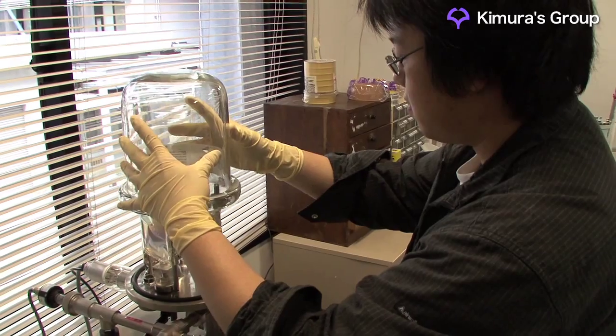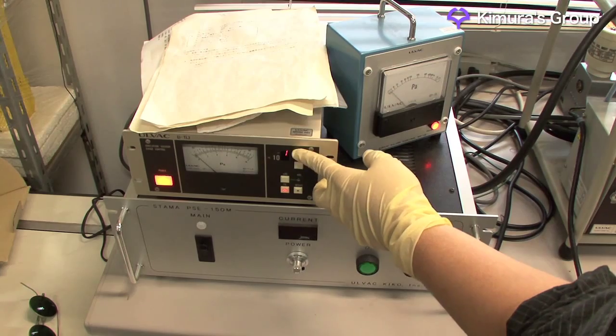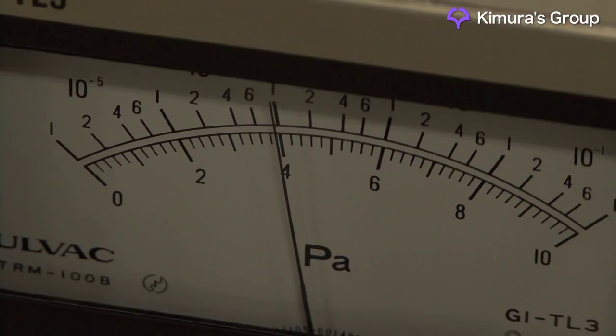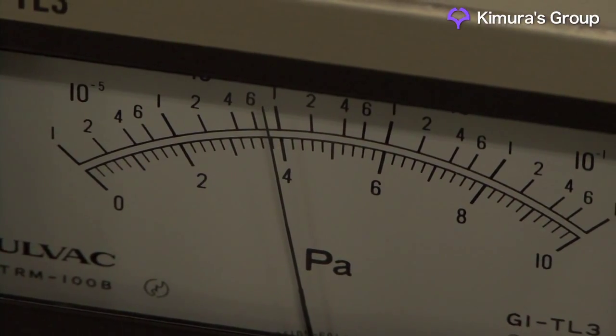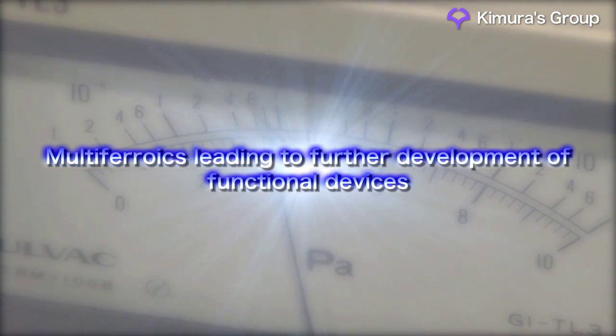If multi-ferroics R&D advances, enabling electromagnetic effects to be controlled, it will be possible to design materials that are only magnetic when a voltage is applied. It's expected that this would lead to the development of highly functional devices.